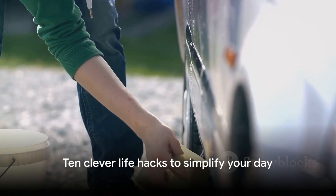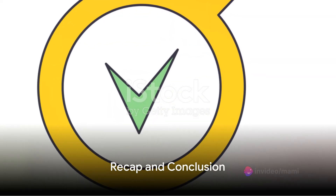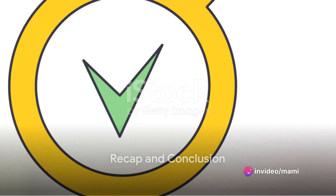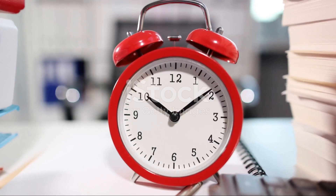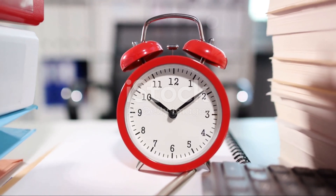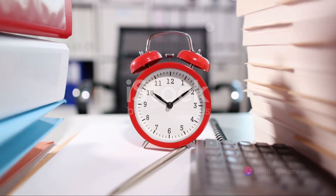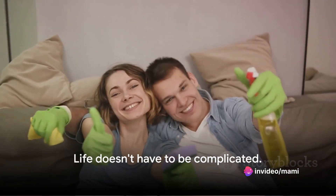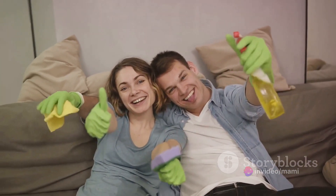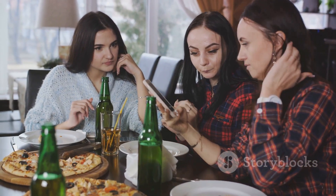And there you have it — 10 clever life hacks that can make your life simpler starting today. We've journeyed through 10 ingenious solutions, each designed to make your day-to-day life easier and more efficient. These hacks are practical, simple, and ready for you to put into practice. Remember, life doesn't have to be complicated. We hope you enjoyed this video and found these hacks useful. Stay tuned for more clever tips and tricks.